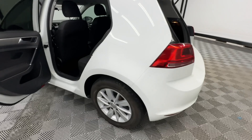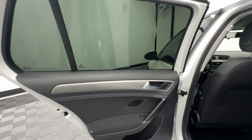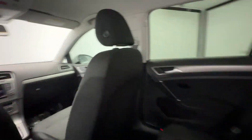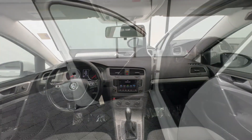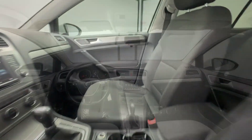Touchscreen infotainment system, keyless entry, satellite radio, power passenger seat, heated mirrors, backup camera, aluminum wheels, alarm, electronic stability control, steering wheel audio controls.